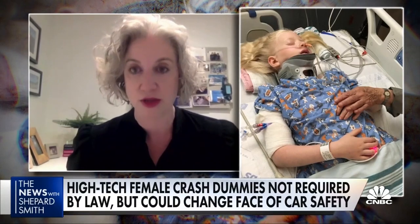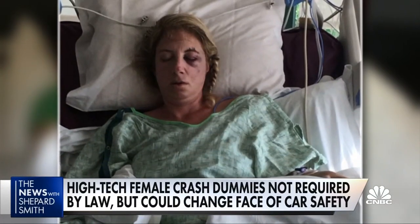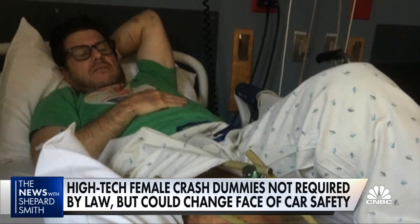We had similar injuries. Our lower intestines had been completely destroyed by the seatbelts and they had to do emergency surgery to save our lives. Hannah also suffered a brain injury, while her husband and son's injuries were less severe.